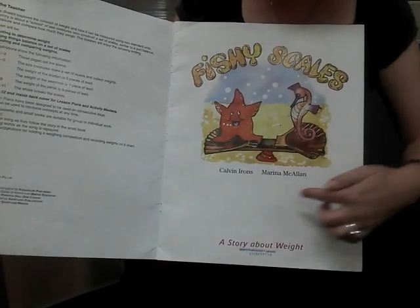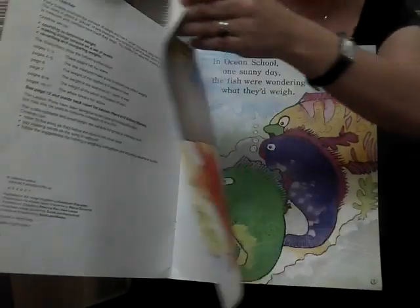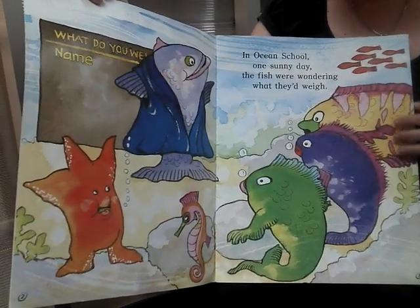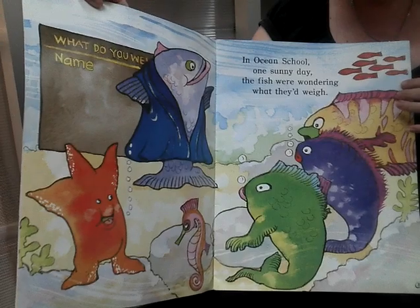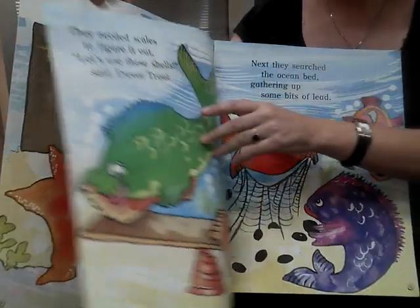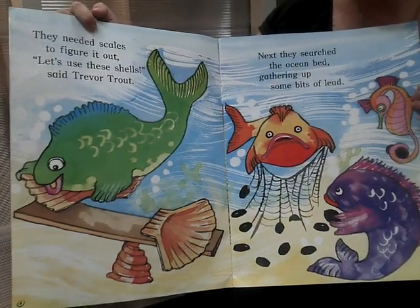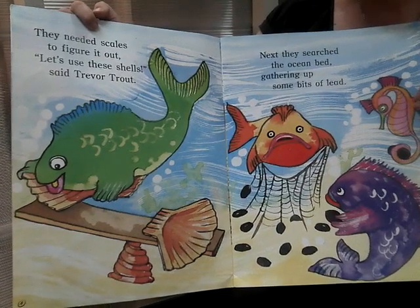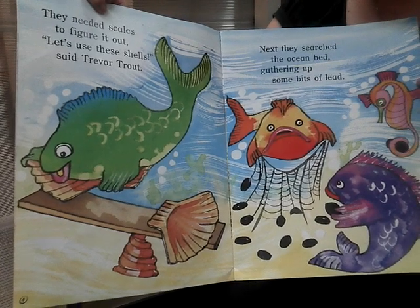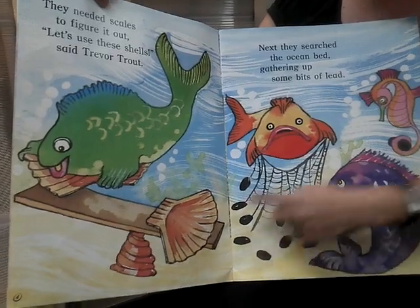This story is written by Calvin Irons and Marina McAllen. In Ocean School, one sunny day, the fish were wondering what they'd weigh. They needed scales to figure it out. Let's use these shells, said Trevor Trout. Next they searched the ocean bed, gathering up some bits of lead.